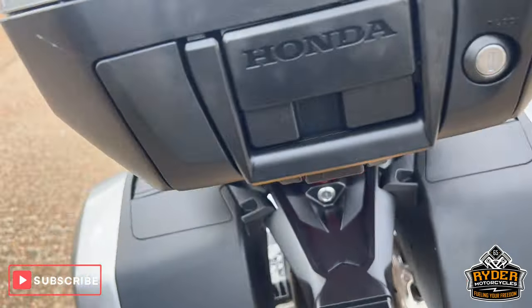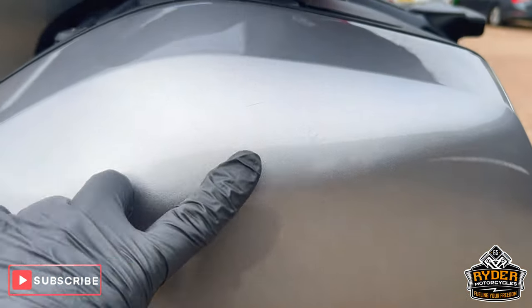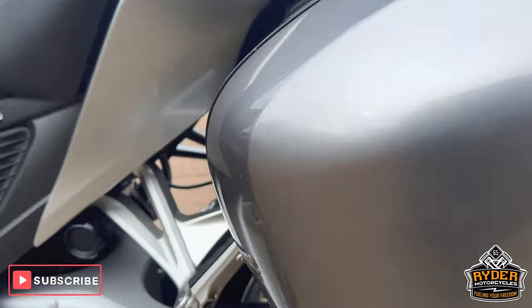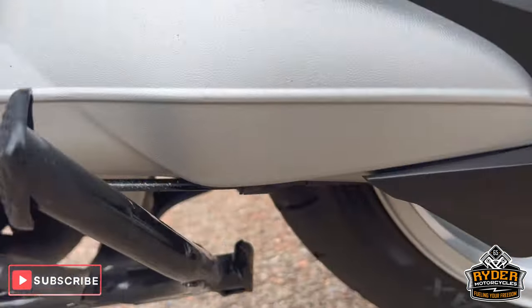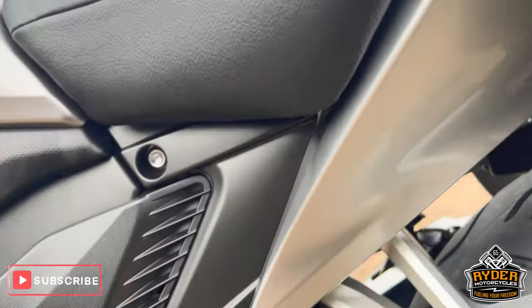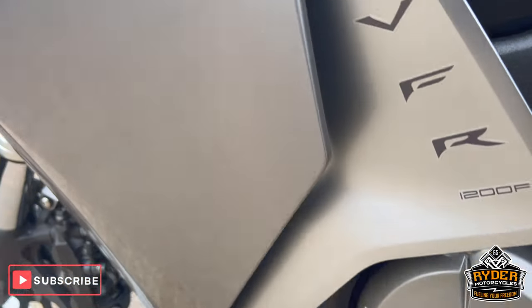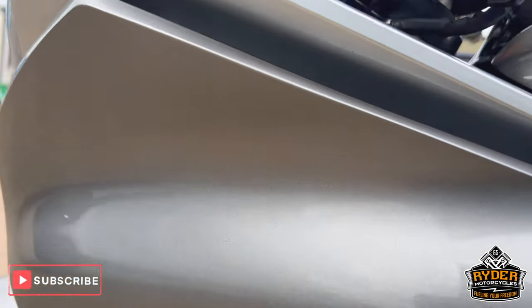Coming around the other side — there are a couple of marks on the panniers but nothing out of the ordinary. The drive shaft is nice, as is the rear wheel on this side. All the casings are nice on the left, as is all the fairing.